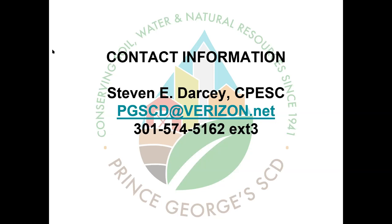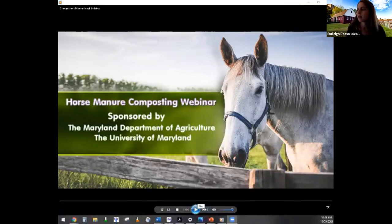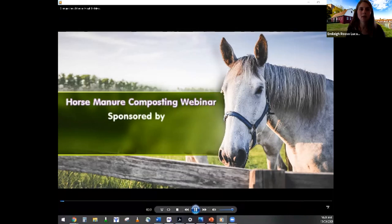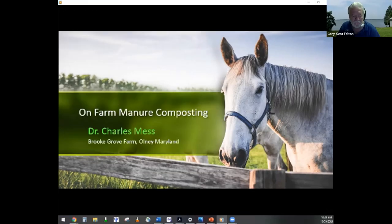Thank you so much. There are some more questions about doing this on an even smaller scale but we'll get into that later, hopefully with some time to address it for small operations with maybe only a couple of horses. For now I'll go ahead and share Dr. Mess's presentation video and then he's online for Q&A afterward. They did a really nice video for him.